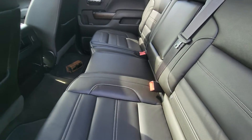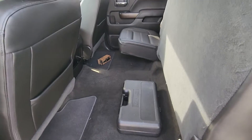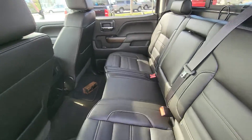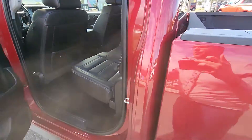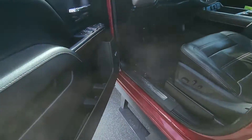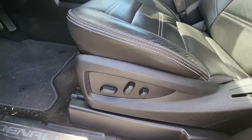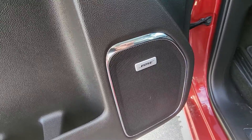Full leather seating. Power windows, locks and mirrors. You've also got your power memory to go hand in hand with your power driver's seat, and then you've got your Bose audio as well.